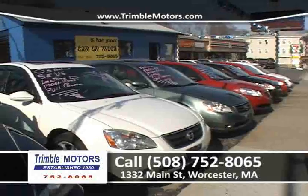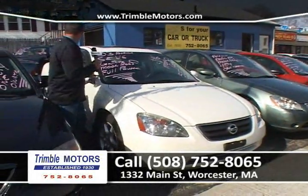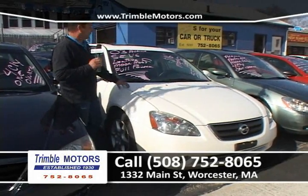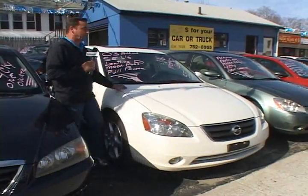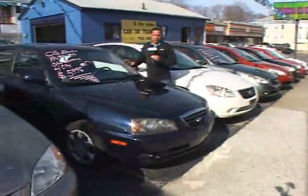We've got another Nissan right next to that one. This one's a little bit different — it happens to be an SE V6. This one has leather, power moonroof, alloy wheels. Very, very big money car when new — it's not anymore. Come on in, I'll put a plate on it, go for a ride. This car's ready to go. We can get you in this car for cheap money, only at Chimbal Motors, 752-8065.